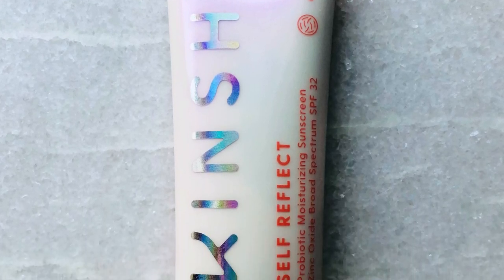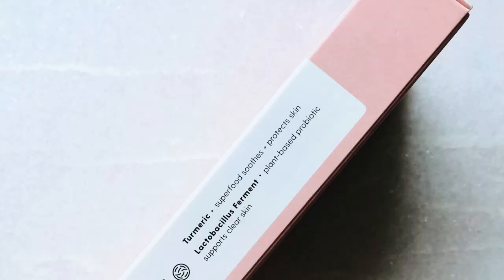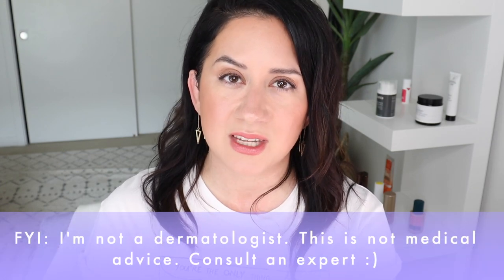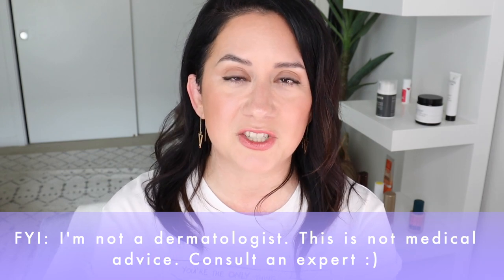Okay, let's dive into this SPF cream. Super cute packaging — very millennial, maybe Gen Z now. It's $25, cruelty-free, vegan, reef-safe, non-nano, 100% mineral sunscreen. It's also made using their Kin Biome, which is their plant-based probiotic that evidently supports a strong skin barrier and clear glowing skin. I don't think just a probiotic is going to solve all of your skin problems, but they do help most of the time — depends on your skin. I'm not a dermatologist, just mentioning that.